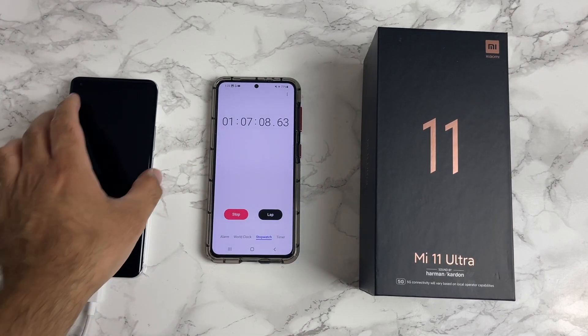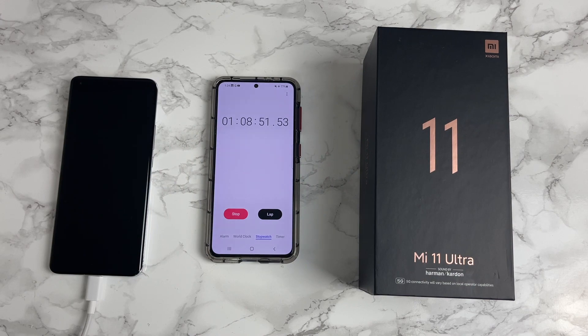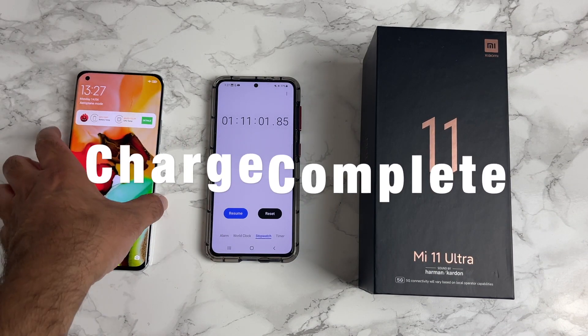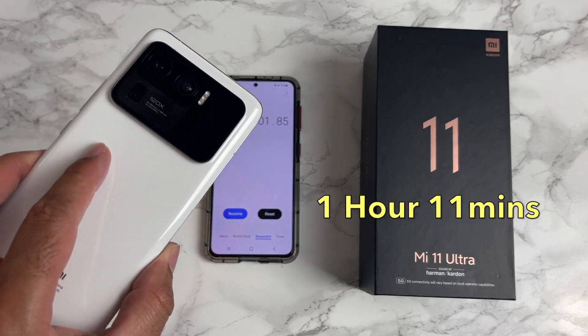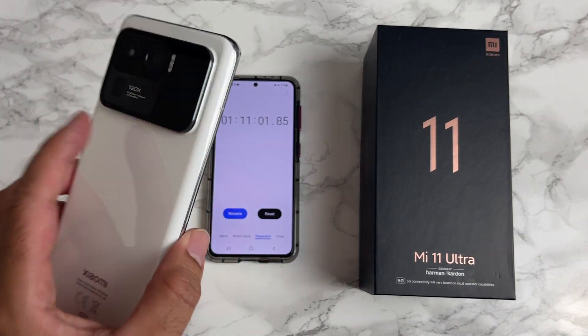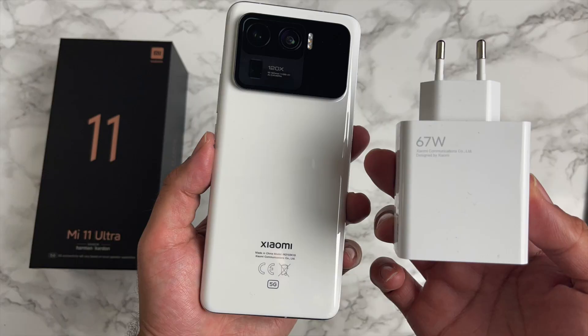One hour and 7 minutes in, the battery percentage is at 95% — not long left to go. Stopping the clock at one hour 11 minutes, we are now at 100%. It took one hour 11 minutes to charge the Mi 11 Ultra from zero to a hundred percent. Not forgetting this has a 5000mAh battery, so quite a big battery to charge, and one hour 11 minutes is not bad at all.